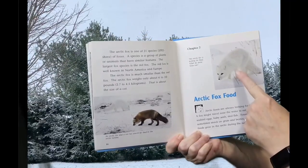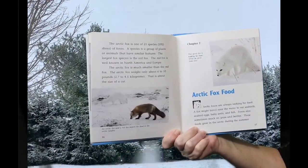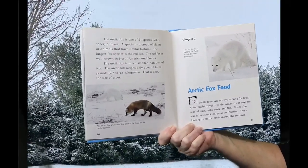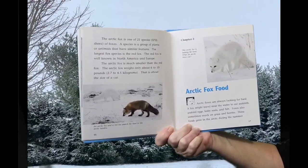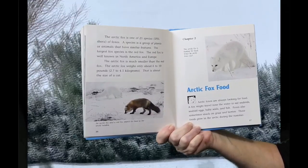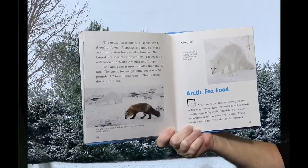An Arctic Fox and a red fox search for food in the Arctic tundra. Arctic Foxes are always looking for food. A fox might travel near the water to eat seabirds, seabird eggs, baby seals, and fish. Foxes also sometimes snack on grass and berries. These foods grow in the Arctic during the summer.